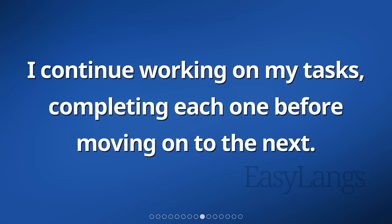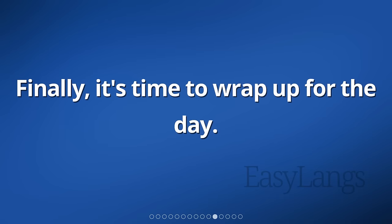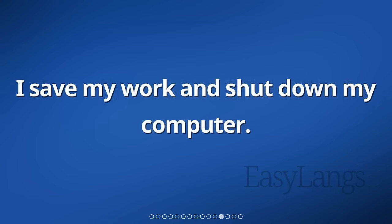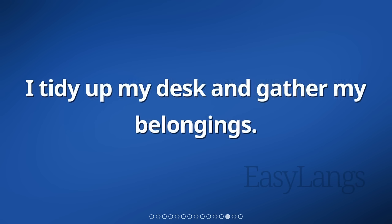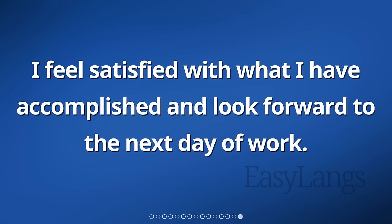I continue working on my tasks, completing each one before moving on to the next. As the day goes on, I make progress and feel productive. Finally, it's time to wrap up for the day. I save my work and shut down my computer. I tidy up my desk and gather my belongings. I bid farewell to my co-workers and leave the office. I feel satisfied with what I have accomplished and look forward to the next day of work.